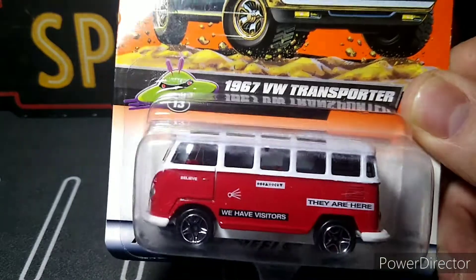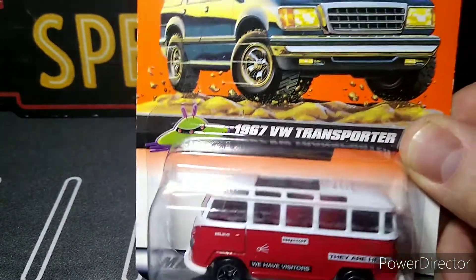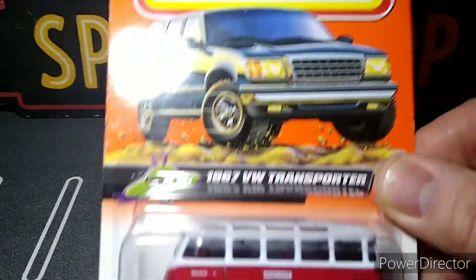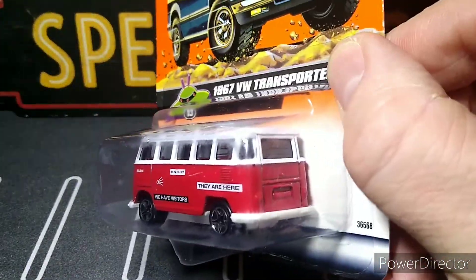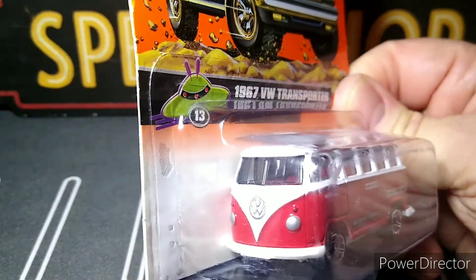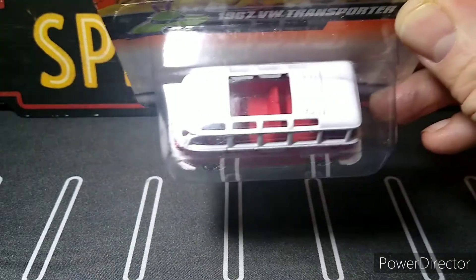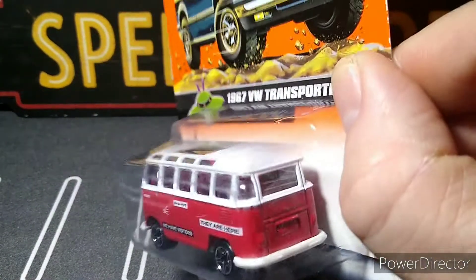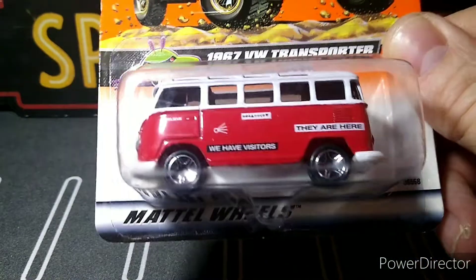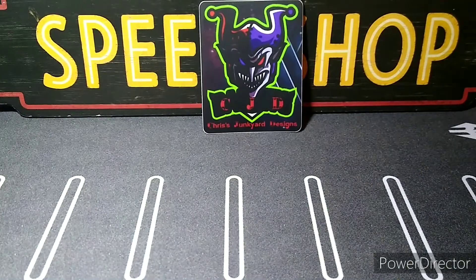We have visitors — they are here, look at that! Must have been some old space series or alien series. Looks freaking cool though. I think he got these from Jovita — he got two of them and gave me one, which is awesome.